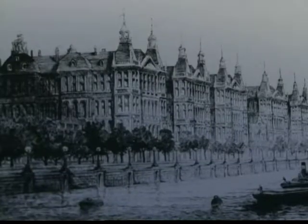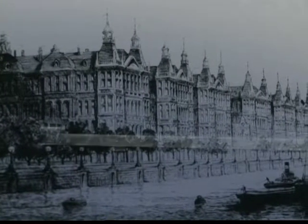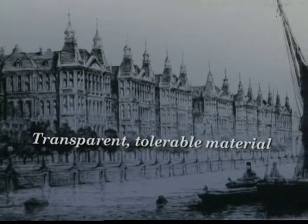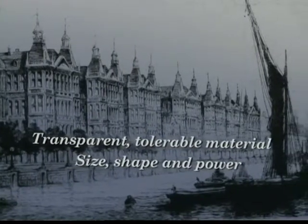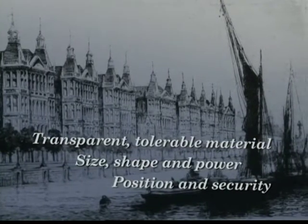There were three problems for Harold Ridley to solve. First, to use a transparent material that the eye would tolerate. Second, to determine the size, shape and refractive power of the lens. And third, to find whereabouts to insert it and retain it securely in the eye.